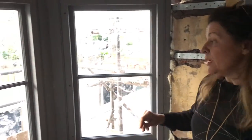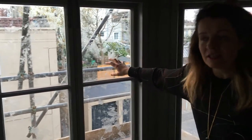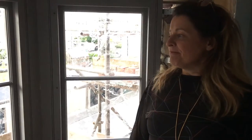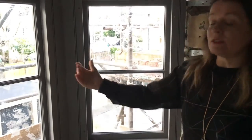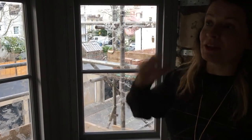One of those constraints is windows. The downside of Grade 2 listing is that, this being the 21st century, you still can't necessarily — and certainly I wasn't allowed to — put in double glazing. So the downside is it's single glazing because it has to match everywhere else.